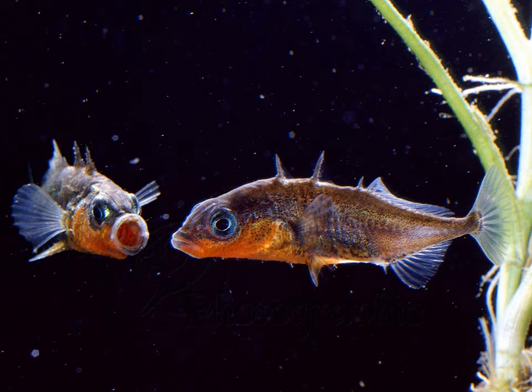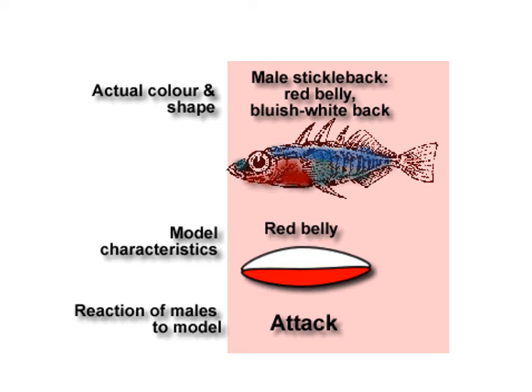There was a Dutch scientist called Nico Tinbergen who studied this. He thought of the hypothesis that the red belly in males triggers an aggressive reaction in other males. In order to study this, he came up with an experiment. He thought that if the red belly triggers an aggressive response, the actual color and shape of the fish doesn't really matter.